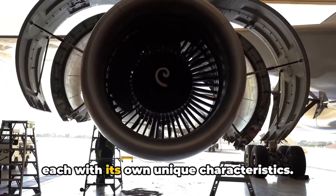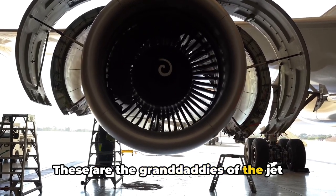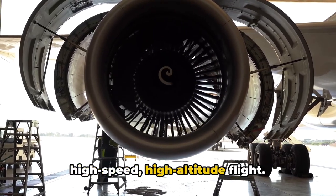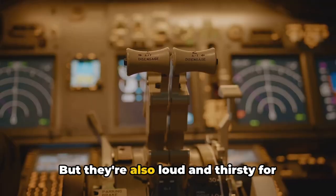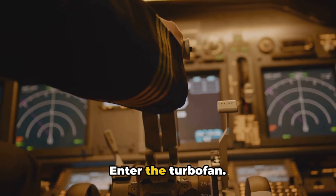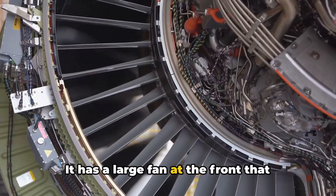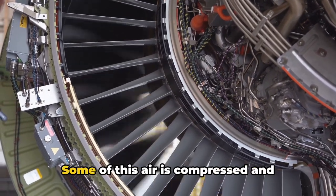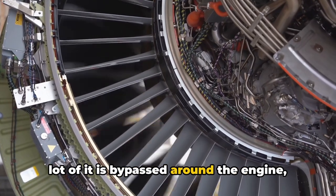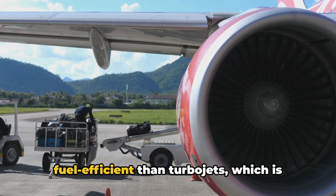Jet engines come in various types, each with its own unique characteristics. Turbojets are the first to be developed — simple and powerful, perfect for high-speed, high-altitude flight, but loud and fuel-hungry, making them less ideal for commercial air travel. The turbofan is like a turbojet with a twist: it has a large fan at the front that sucks in more air. Some of this air is compressed and ignited, but a lot is bypassed around the engine, providing extra thrust. This makes turbofans quieter and more fuel-efficient than turbojets, which is why they're the go-to engine for most commercial aircraft today.